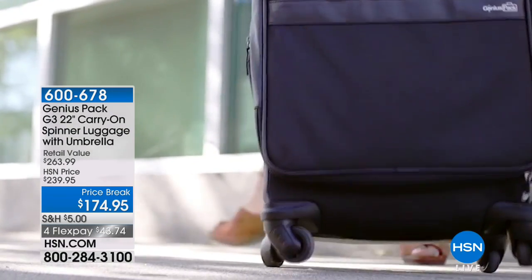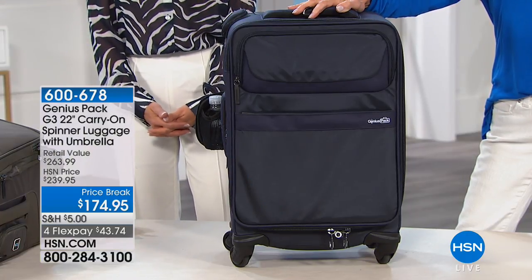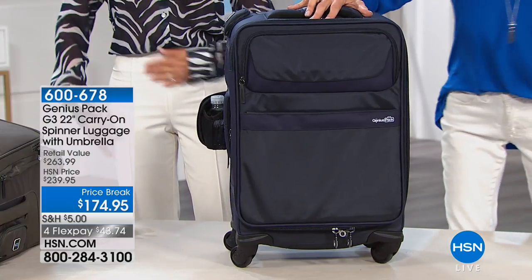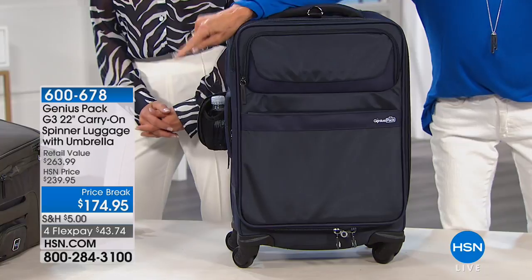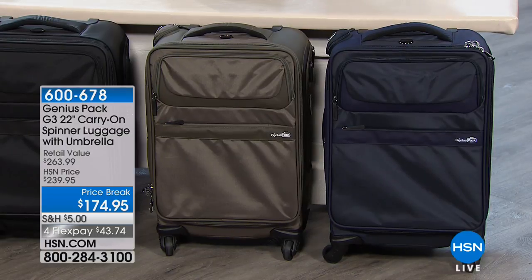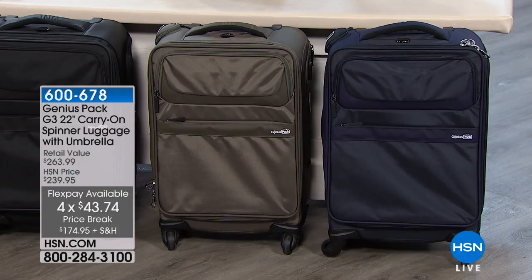Travel and Leisure Magazine is all about highlighting the best luggage to make your life less stressful when you travel. This bag was voted the very best carry-on. Available today from $239.95, only $174.95. Colors: navy blue, red, black, and titanium. Also available on 4 FlexPay payments of $43.74 on your HSN card.